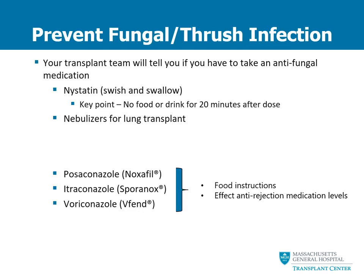After your transplant, you might have to take medications to prevent fungal infections or thrush in your mouth. Your transplant team will specifically tell you if you have to take an antifungal medication. Nystatin is a liquid used to prevent thrush in the mouth and throat. The most important point with nystatin is that after you swish it around in your mouth and swallow it, you should not eat or drink for 20 minutes after each dose. Our lung transplant patients are sometimes told not to swallow their nystatin — you will have to follow the directions provided by your nurse. Lung transplant patients also sometimes use nebulizers to prevent fungal infections in their lungs.